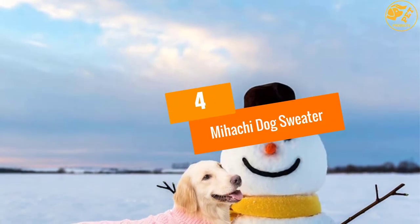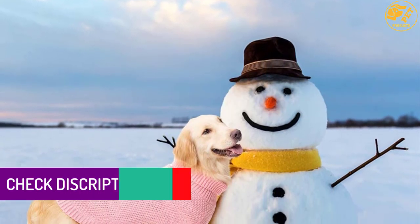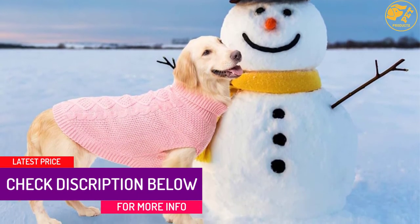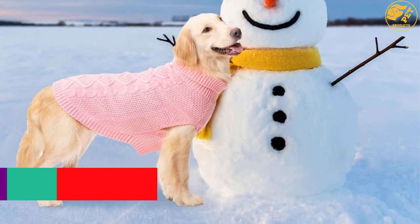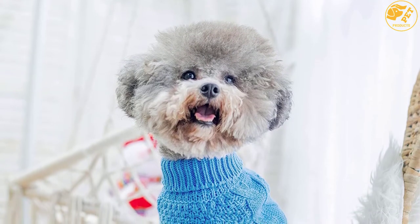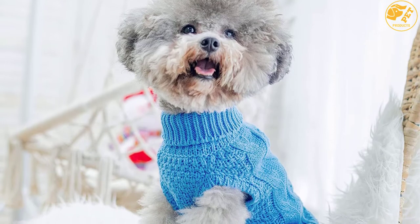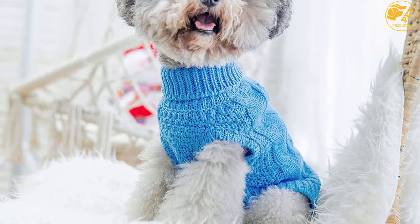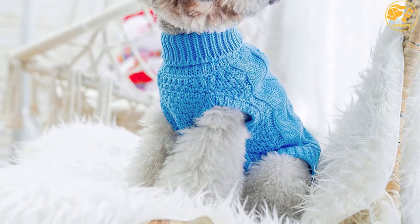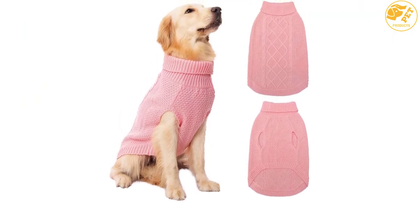At number 4: Mihachi Dog Sweater. If you need a knitted dog sweater that is ideal for photos, visiting, or outdoor walks, we recommend this piece. It is a fashionable coat that makes your baby look more beautiful or handsome. The elastic high collar of this knitted dog sweater is easy to put on and take off. It fits different sizes of dogs according to the following measurements: back length 16, neck 13–16, and chest girth 23–24. It is made of high-quality terrylene, giving your pup a warm, comfortable night or day.